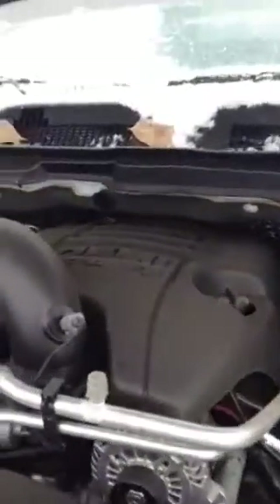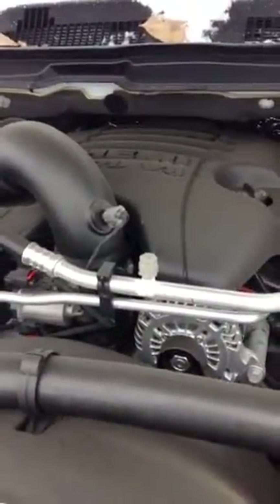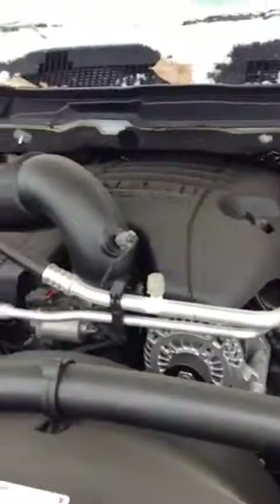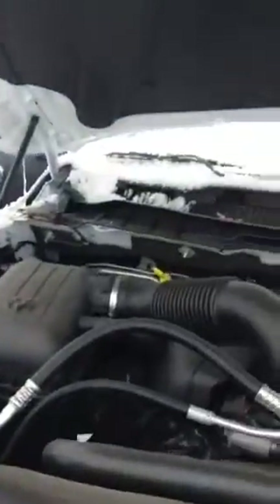Starting under the hood, you got the 5.7 litre Hemi — it's an 8 cylinder with 398 horsepower and 407 pounds of torque, very powerful engine. You got your yellow points here; these are your self-maintenance items so you can do those all yourself. Anything else, get a licensed mechanic to do.